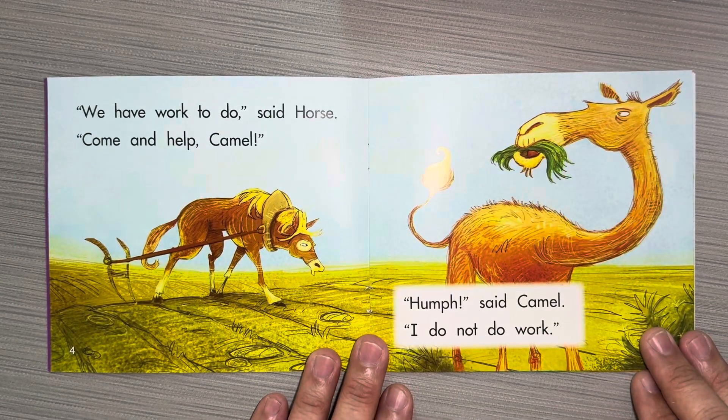We have work to do, said Horse. Come and help, Camel. Hmm, said Camel. I do not do work.